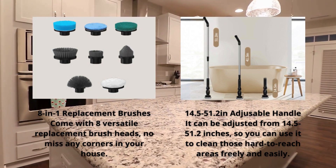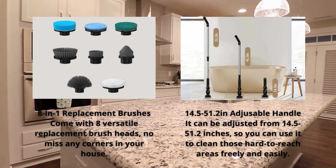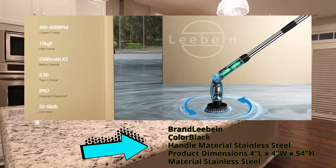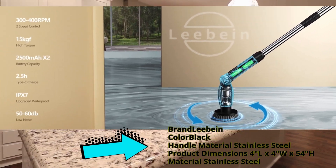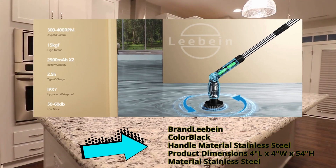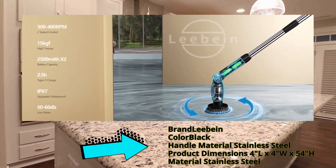Equipped with eight replaceable brush heads designed for different scenarios — from tubs and tile floors to grout and furniture — this scrubber ensures no corner is left untouched. Its length and angle-adjustable design allow you to reach even the most challenging spots without straining your back or knees.